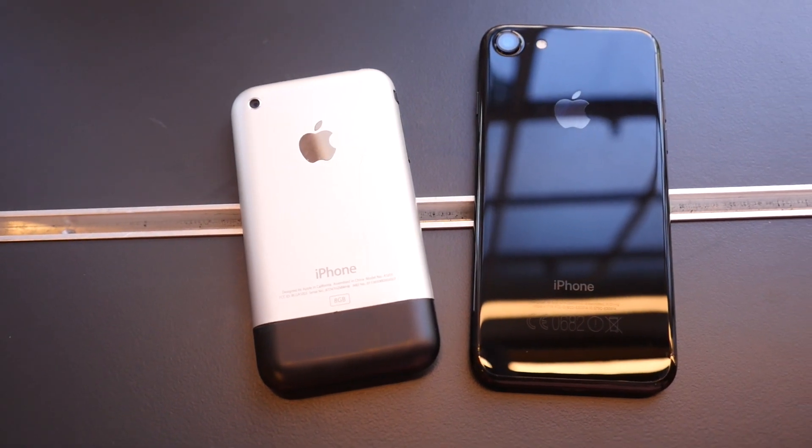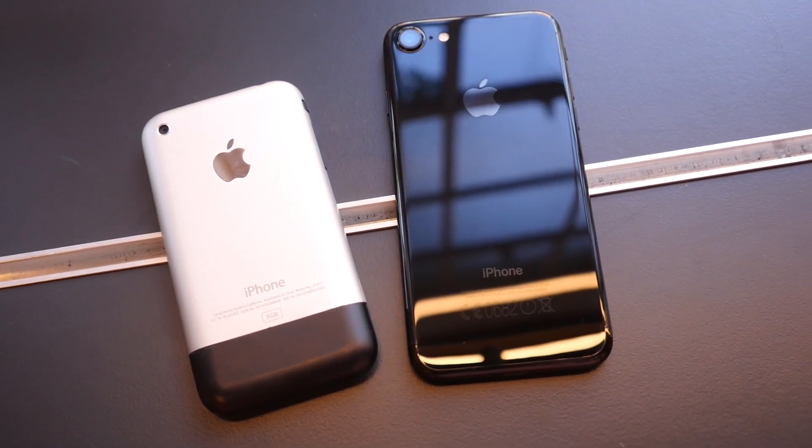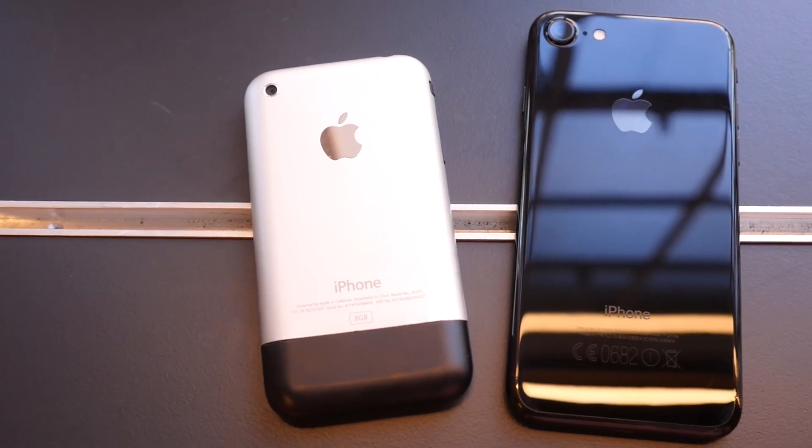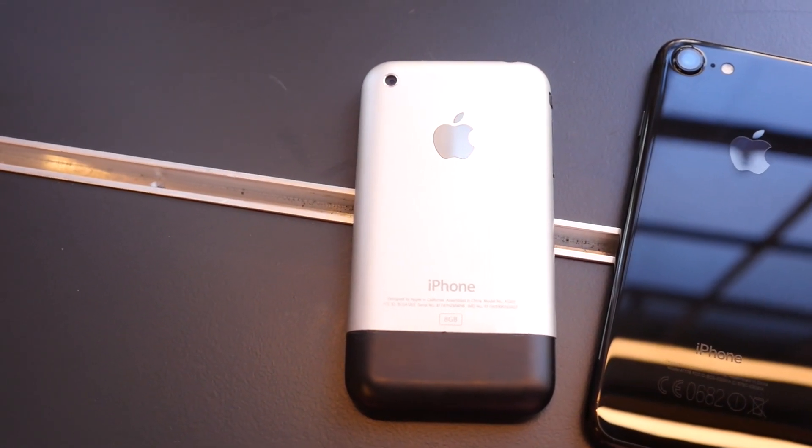Hey guys, Cam here from Pocket Lint, and a lot has changed in the nine years since the original iPhone was released. And yet, the iPhone 7 is still recognizably an iPhone.